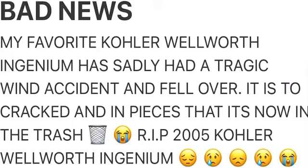Hey guys, it's Dash Flash Plumbing. I have some really bad news. My cold Wilburton genium sadly had a tragic accident.